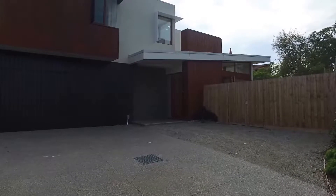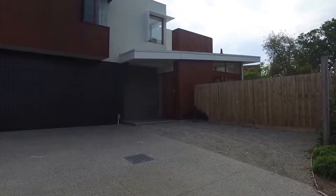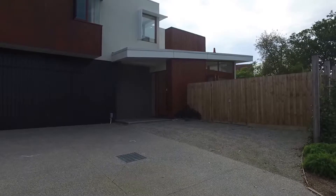Hi, this is David from Melbourne Real Estate and welcome to the marketing video of 1 in 40 Glen Iris Road in Camberwell.